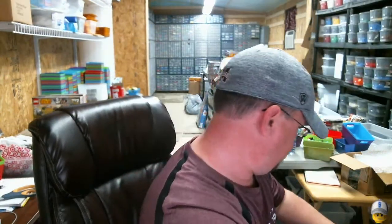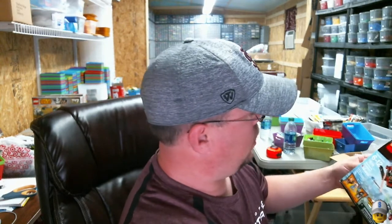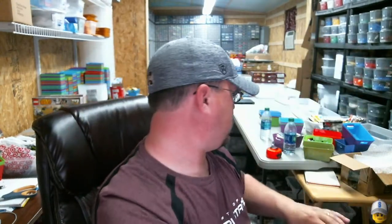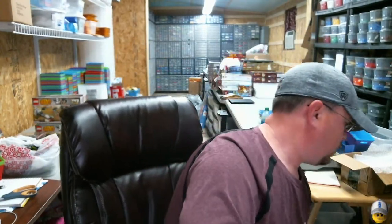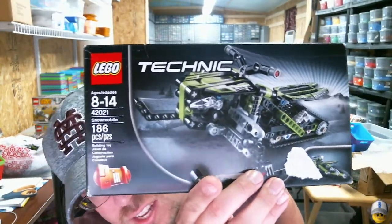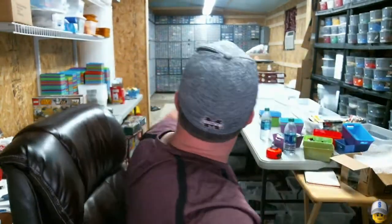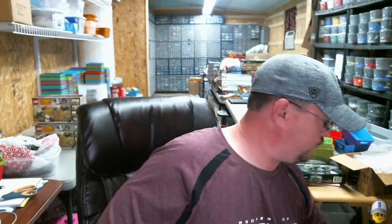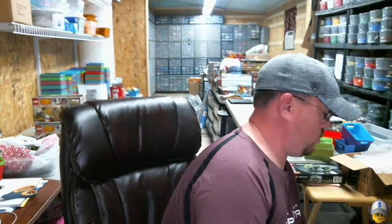I got one Star Blaster Showdown, set 76019 — a little bit of a squished box there. I also got set 42021, the Technic Snowmobile. I've got a ton of those to part out already, and I found two very crushed ones on this haul.